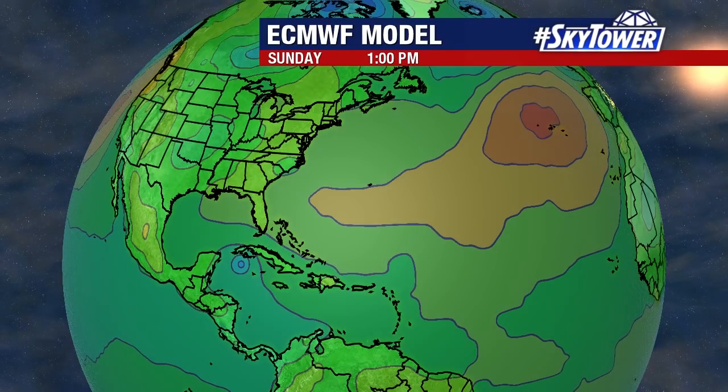But it's one of those things we will continue to watch and we'll keep you updated on the progress of that as we go through the next week or so, right here on MyFoxHurricane.com. Thank you.